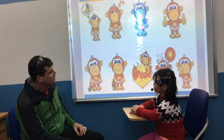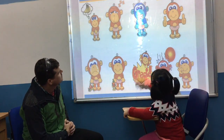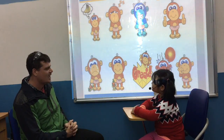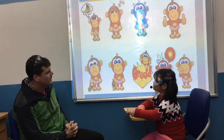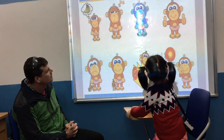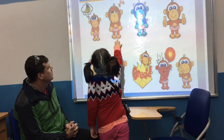Can you show me cold? Cold. Can you show me cold? Good girl. Can you show me sad? Very good. Can you show me tired? Tired. Good girl.